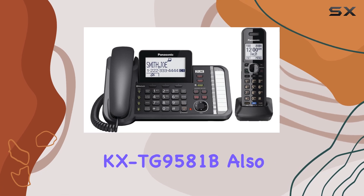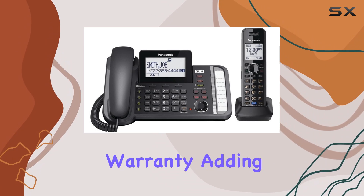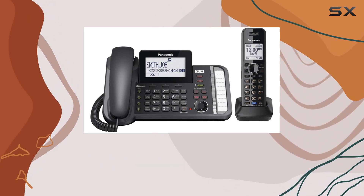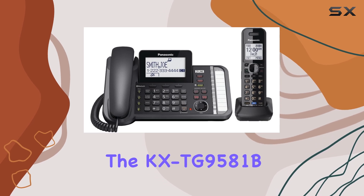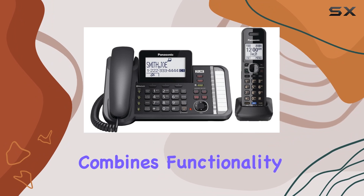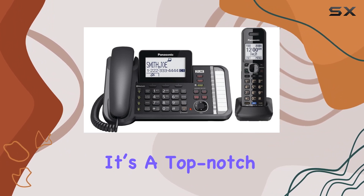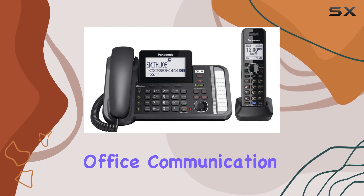The Panasonic KX-TG9581B also comes with a one-year limited warranty, adding a layer of confidence to your purchase. Whether you're upgrading your current phone system or setting up a new one, the KX-TG9581B is an excellent choice that combines functionality with convenience. It's a top-notch option for anyone looking to enhance their home or office communication setup.